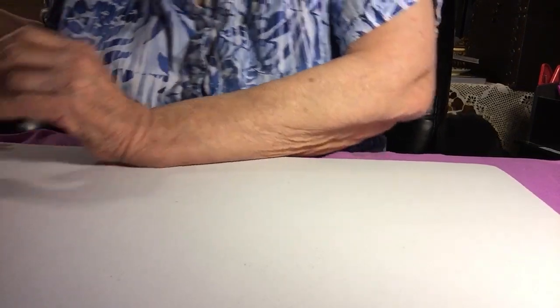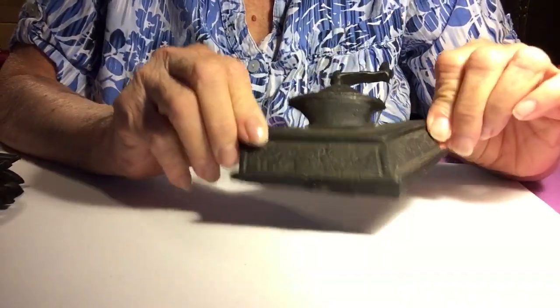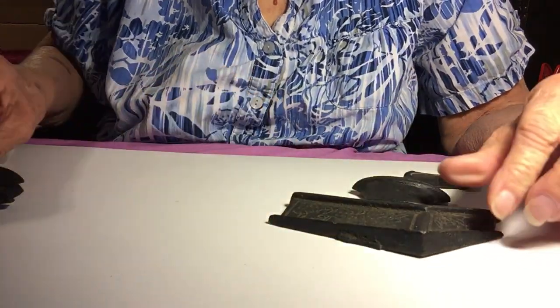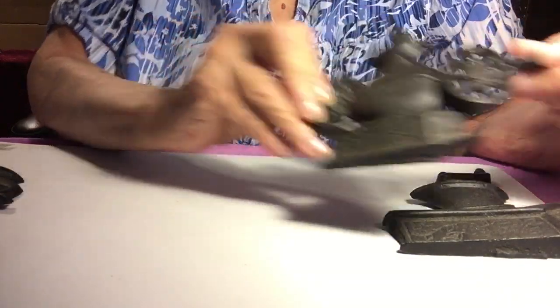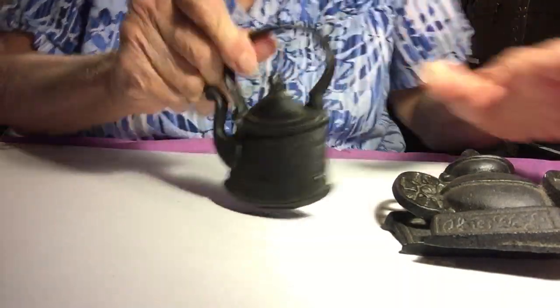These three pieces are cast iron — very heavy. This is a coffee grinder, and this one also is a coffee grinder, and a teapot or kettle. These three pieces were four dollars.